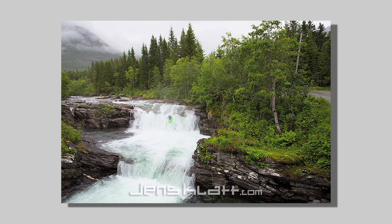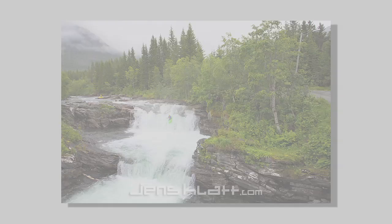Steep slides and big waterfalls and super nice moves, little moves and big moves. And it was my best paddling day on that trip.